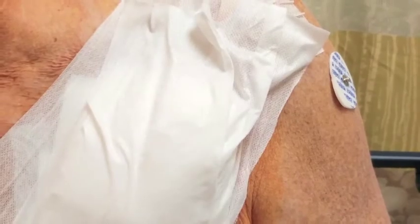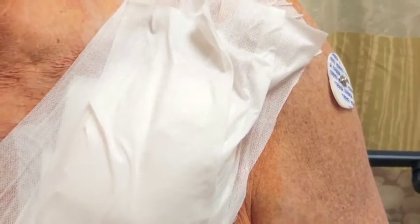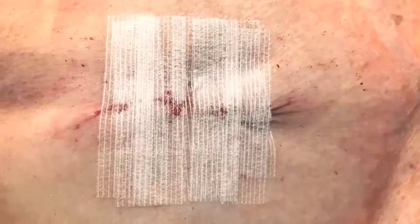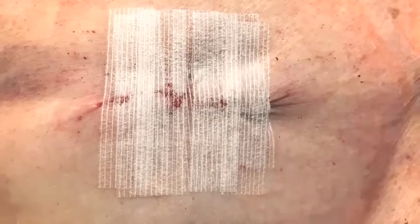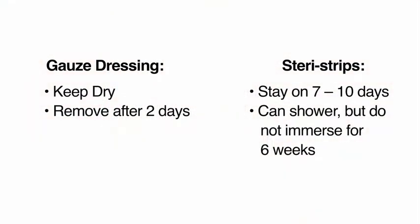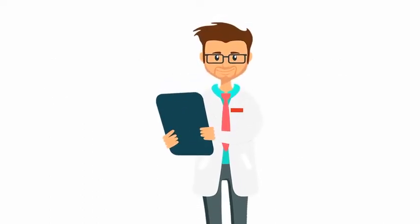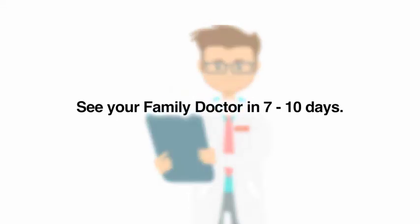You will have a gauze dressing. Please do not shower or bathe for the first two days. After two days, wash your hands and remove the tape and gauze. You will then see little tapes on your skin called steristrips. Now you should shower daily to let water run over the incision and gently pat it dry. It is okay if some soap touches the incision, but do not use lotions or powders until it is fully healed. Do not soak in water such as a pool or a bathtub until it is fully healed because this can cause infection. Please see your family doctor in seven to ten days to check the incision. The steristrips can be removed at this visit or you can take them off while in the shower at home.